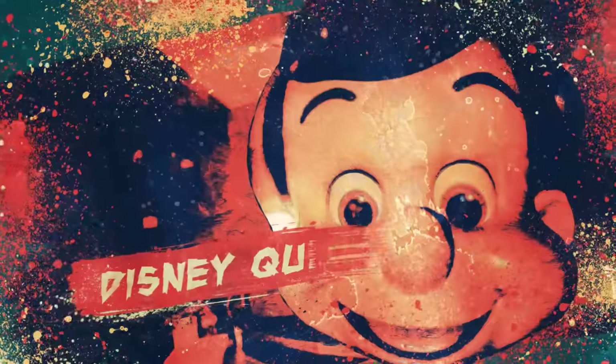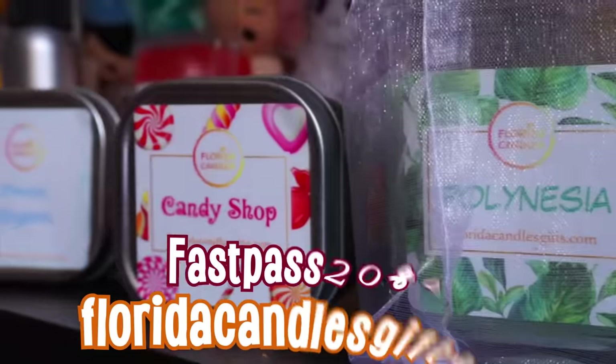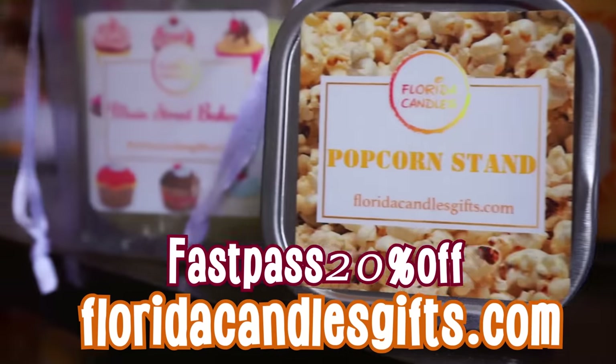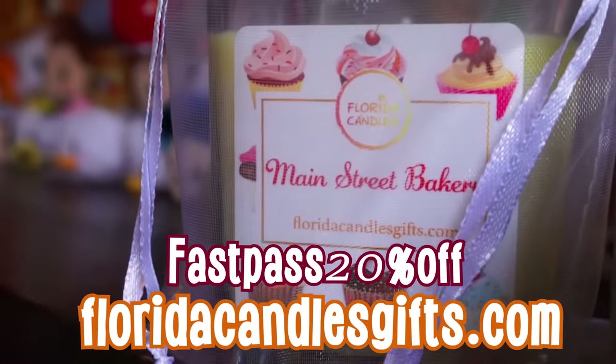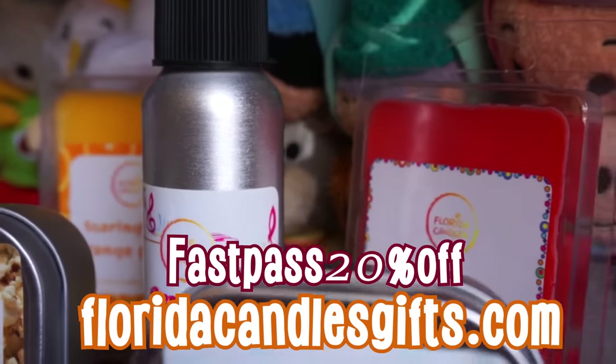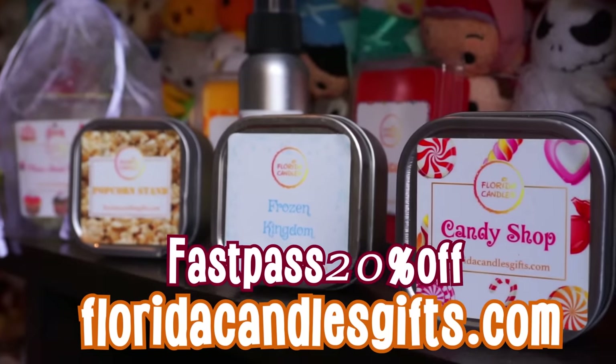What do you guys think? Any other abandoned places you would like us to talk about? Let us know in the comments! Before we end the video, we would like to remind you that this video is sponsored by Florida Candles — go check out their page and don't forget to use our code to get 20% off your entire purchase. They've got some delicious theme park smells! Thank you so much, and see you next time!